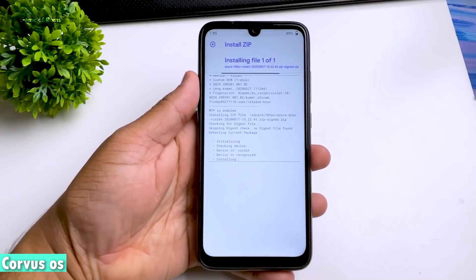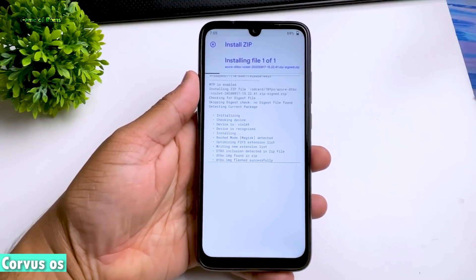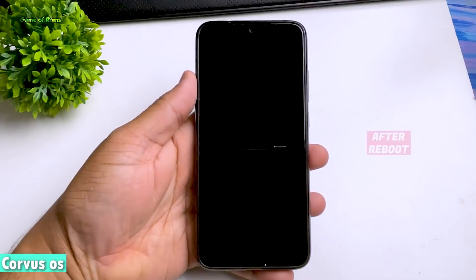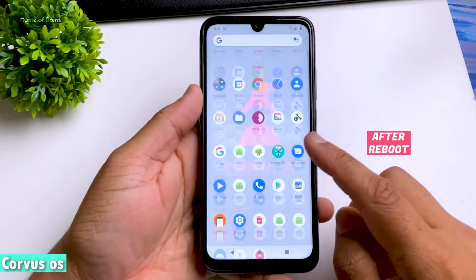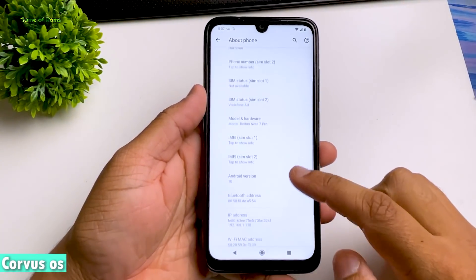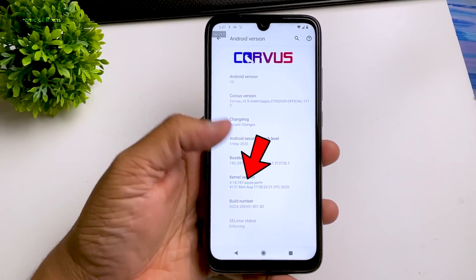With stock kernel, both ROMs perform really well, but I will always prefer Evolution X. If you install a custom kernel, as I explained, I will always go for Chorus OS — specifically Chorus OS version 5.5, because that version was the best Chorus OS so far.